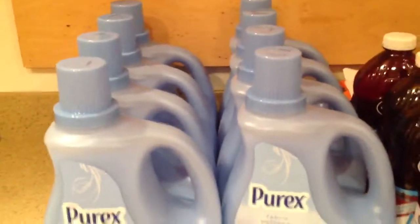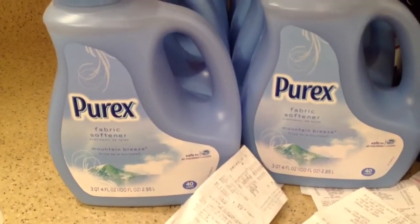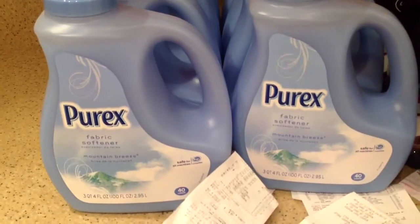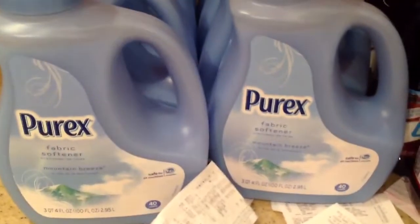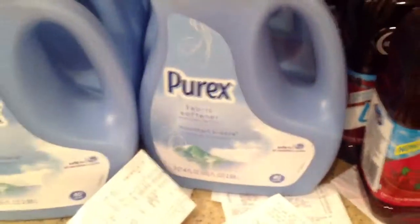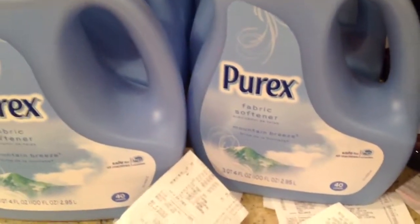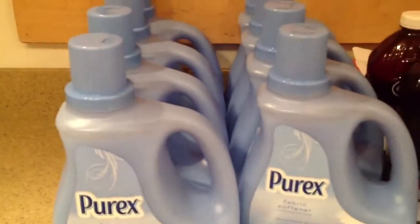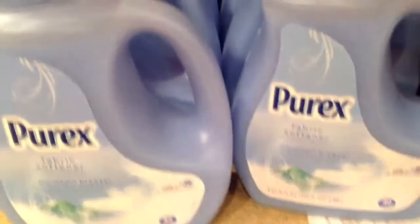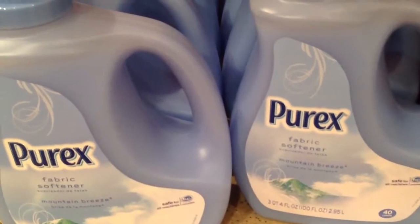This here, the Purex — these are really nice sized bottles. It's the three quart, 100 fluid ounces. It's a nice really big bottle, and it's HE, which I need. It says 40 loads. These were on sale for $1.99, and we had the printable coupon which doubled. So this made these 49 cents a piece.